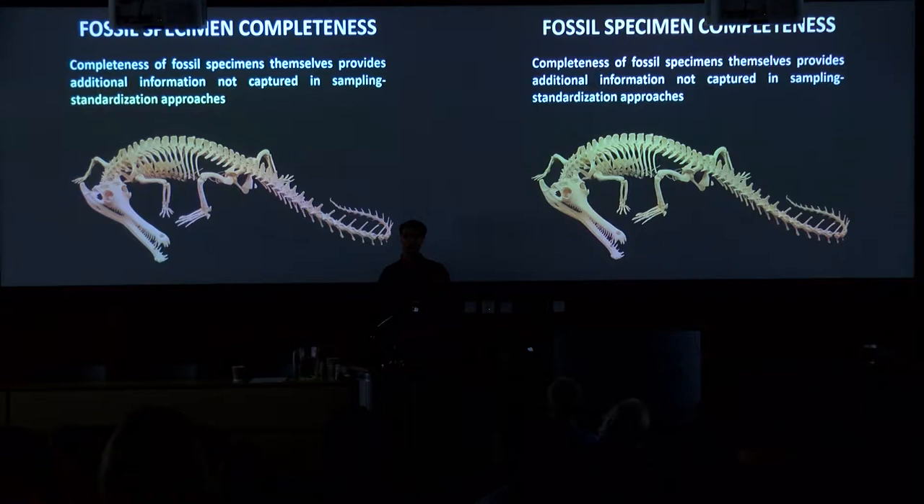For instance, we might say the humerus makes up 1% of the entire body of the animal, so if two humeri are preserved, the animal is 2% complete, and we can build up a percentage completeness value incorporating degree of articulation. Another approach uses phylogenetic information — how much of the animal do we need to know to score it for a phylogenetic analysis — really capturing the amount of information preserved in the skeleton.